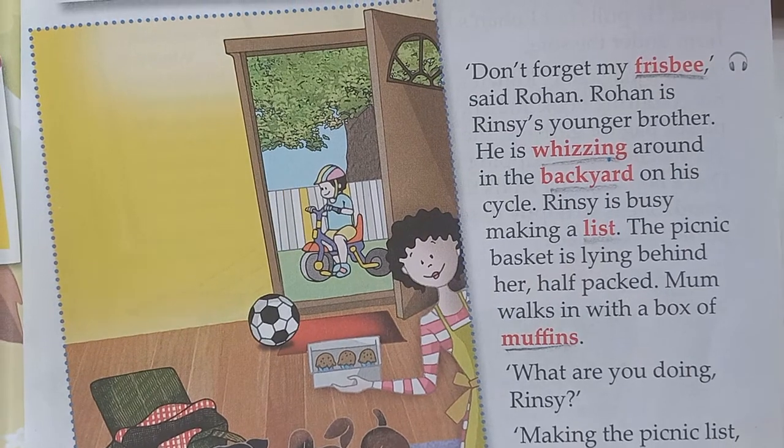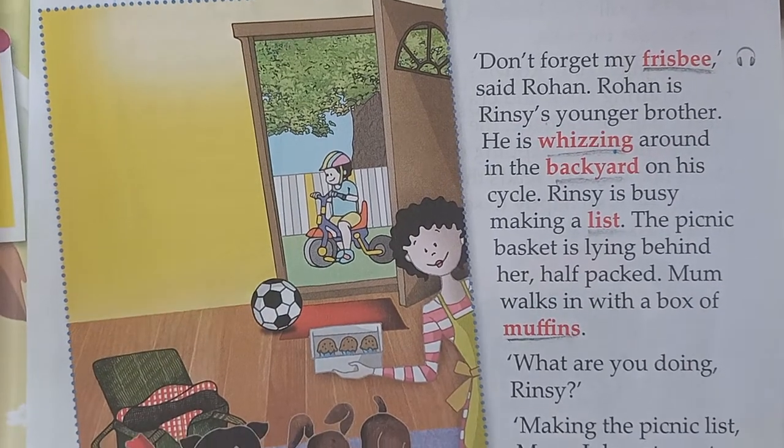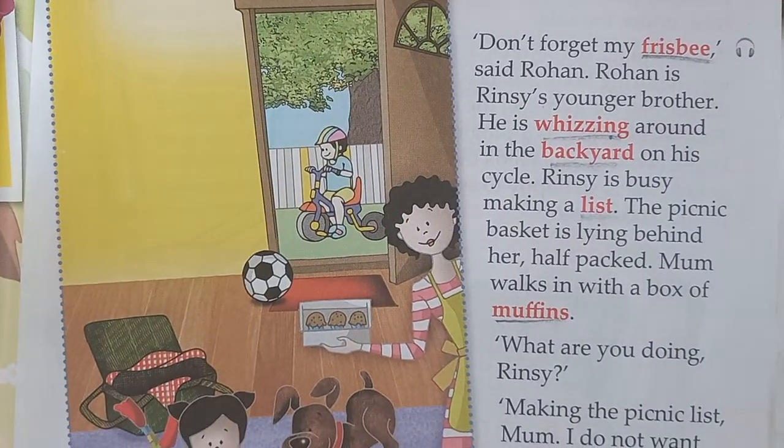So children, do this much, then we will meet in the next class. Have a nice day. Enjoy reading. Bye.